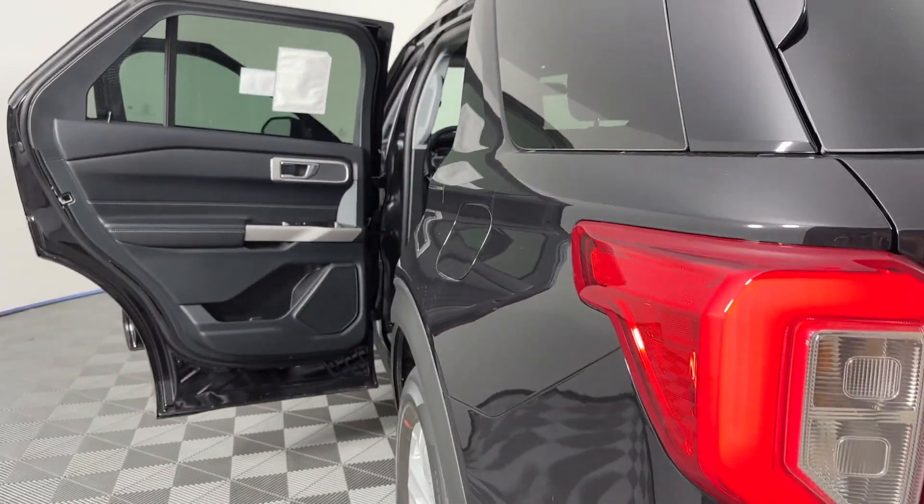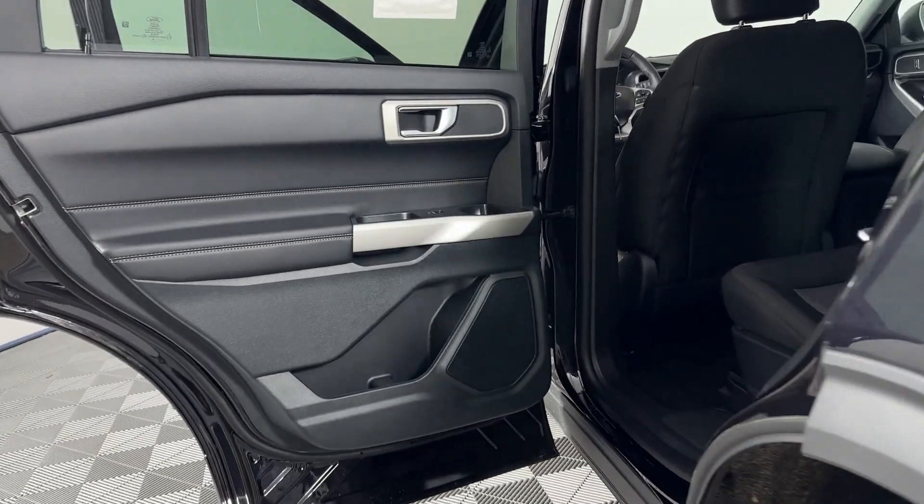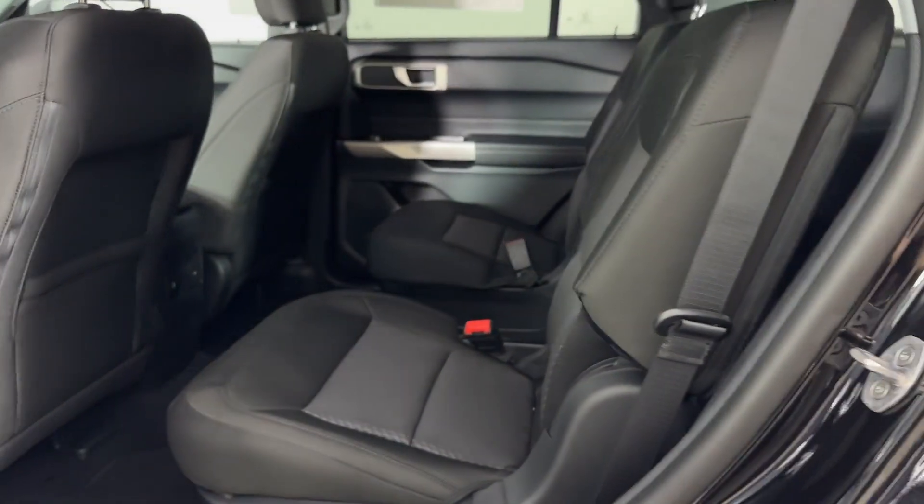Third row seating. Heated side view mirrors. Backup camera. Schedule a test drive now before this model is gone.